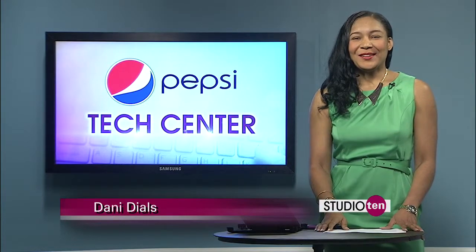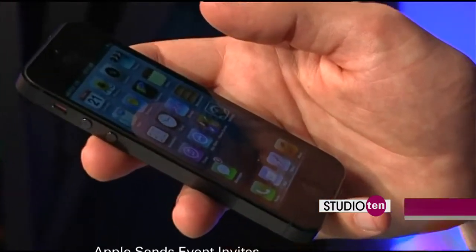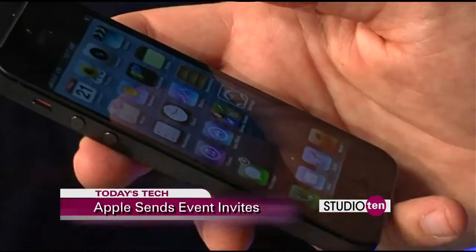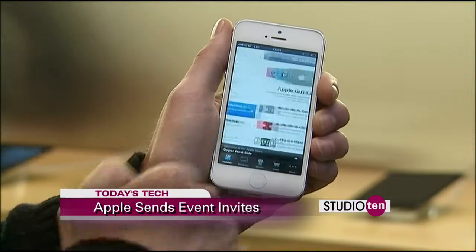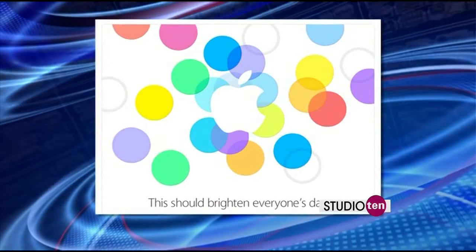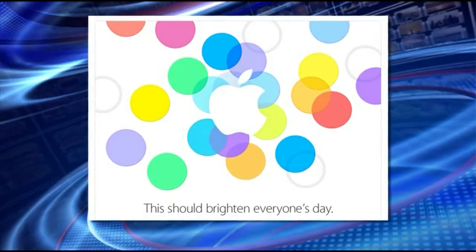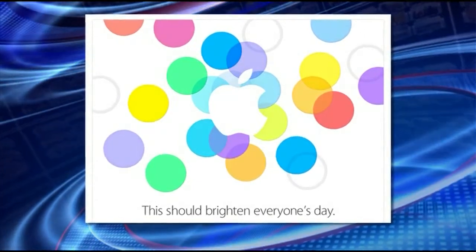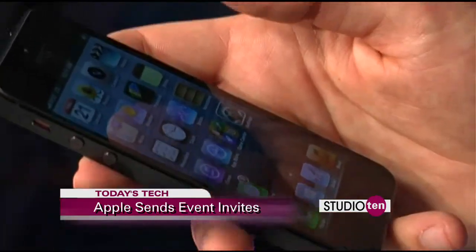Are you ready for the new iPhone? Well, you can almost rejoice. Apple has sent out its invitations for an event at its headquarters in California, Tuesday, September 10th at noon our time. The invite reads: "This should brighten everyone's day," and it has multicolored dots in the background. Is that a hint? Some people say yeah, it's possibly a clue that new, cheaper, and colored phones are coming soon. The iPhone 5S and 5C are rumored to hit store shelves September 20th.